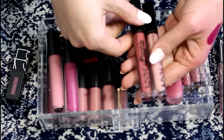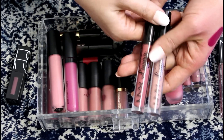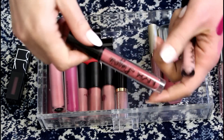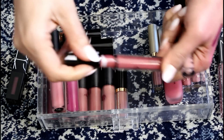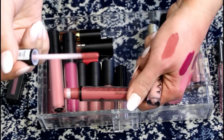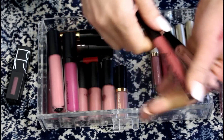The NYX Lip Lingerie — both can go. I hate this formula; it's weirdly crumbly. I really like the shade Exotique — it's a really nice deep dark nude — but it just does not work for me. So both of these are going to go.